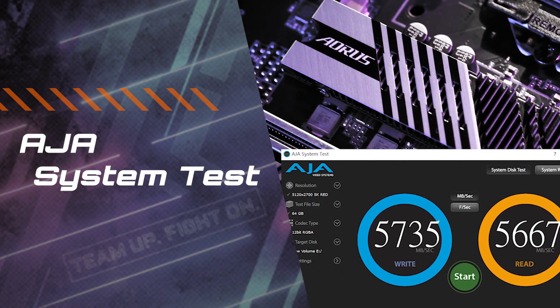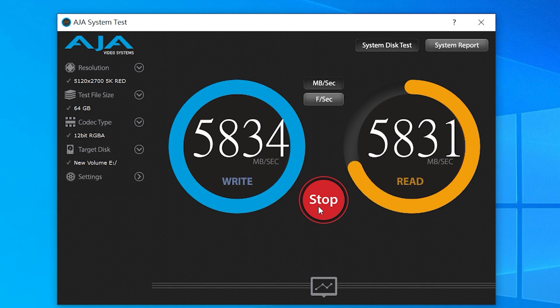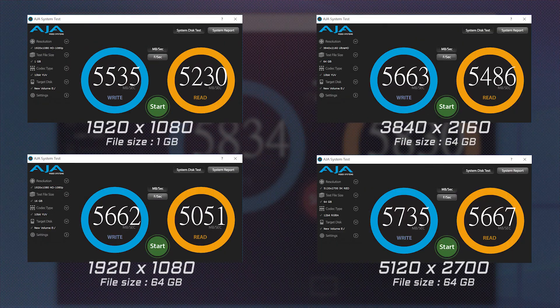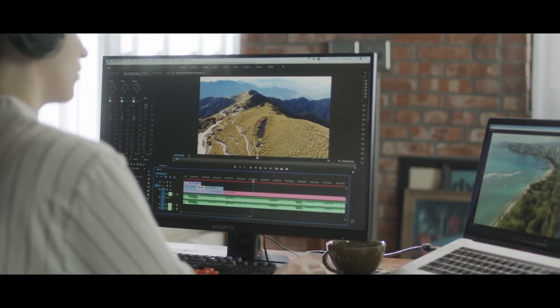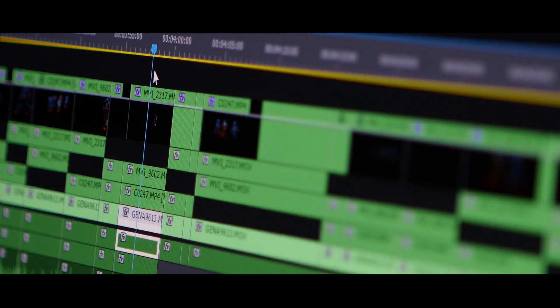Next, let's look at some real-world scenarios. We use the AJA system test to measure the ability of SSDs in video editing. From the results, it's obvious that the Aorus Gen4 7000S SSD is capable of handling almost all format applications. Now you can focus on just being creative and let your PC perform without worrying about any hardware restrictions.